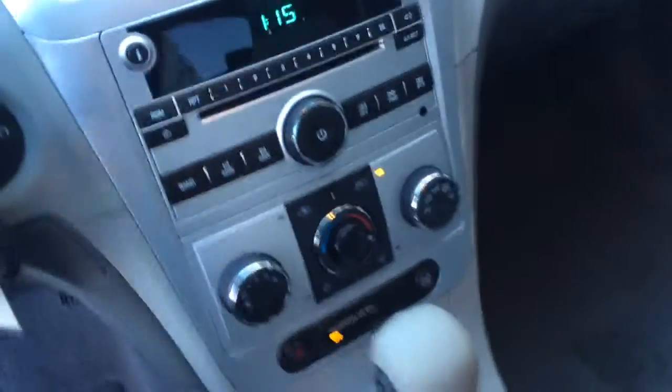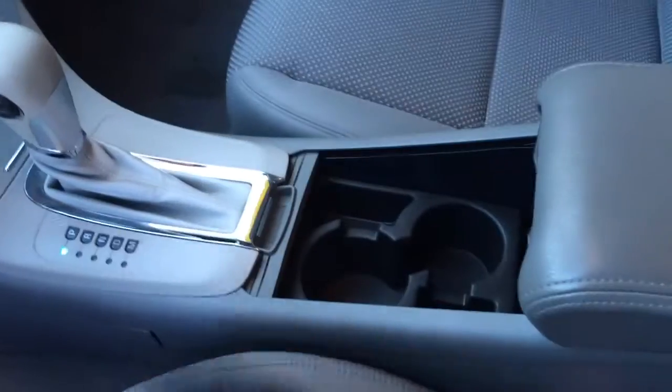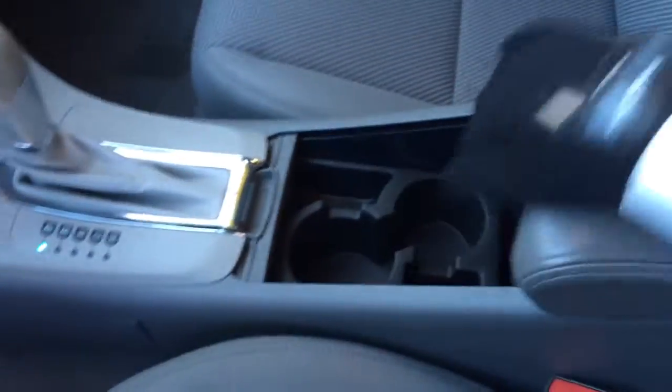There's a nice big center console that opens up — we've got cup holders, and this section opens up as well giving you more storage. It's got a second tray deal inside. It's a very nice, clean interior.